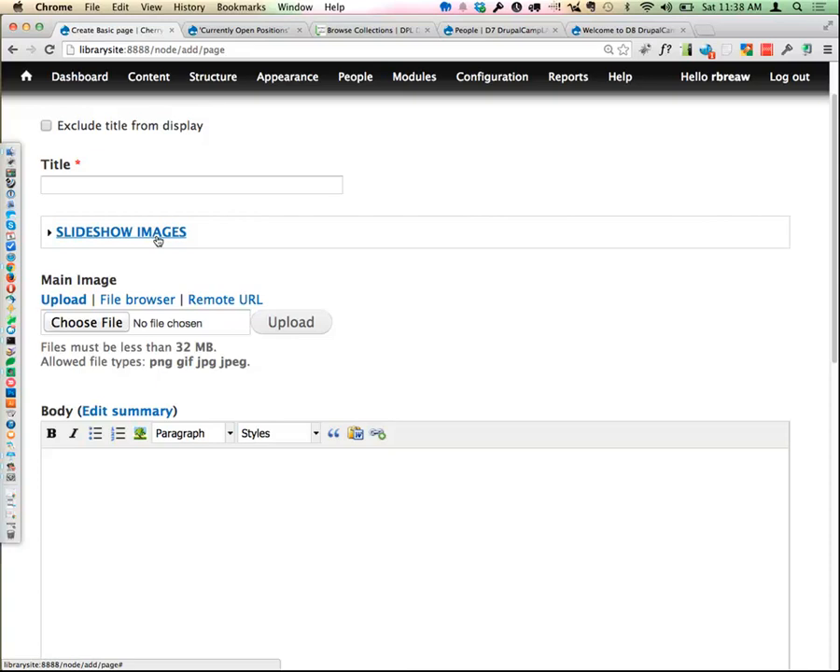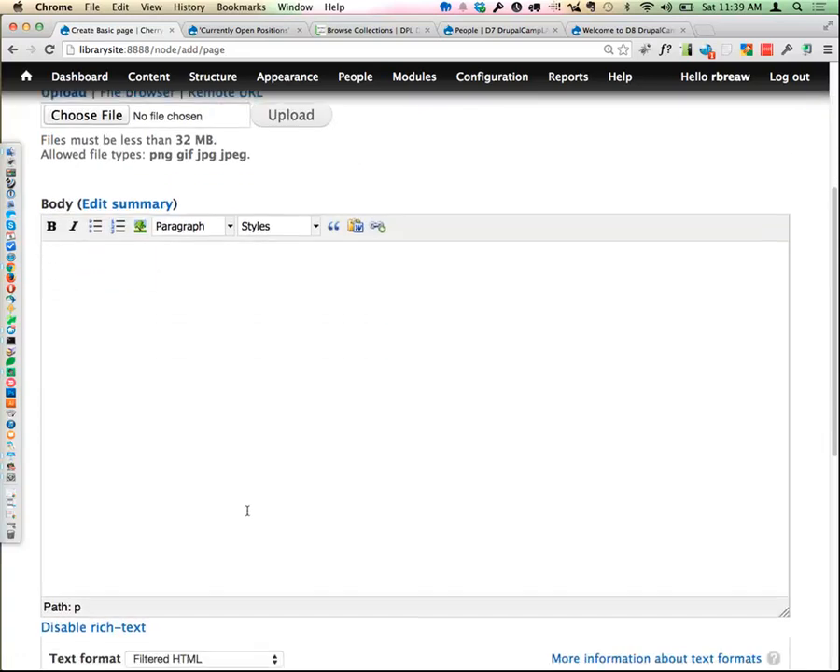Pick widgets for your fields that make sense for that field and your client. Using the date field as an example — some clients absolutely love the calendar pop-up for entering dates, and some hate it and just want to type the date. Understand your client and choose the widget that makes sense. Also, only use long text with formatting when formatting is actually something you want in that field — if a field shouldn't have formatting, don't make that option available.